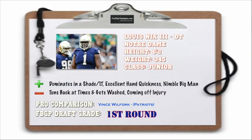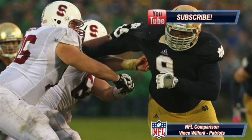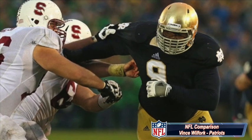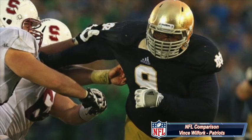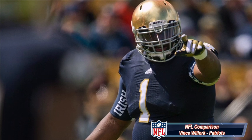Louis Nix out of Notre Dame is my number one rated defensive tackle prospect in this year's draft. He's 6'2", 345 pounds. Reminds me a lot of Vince Wilfork that plays for the New England Patriots. He dominates in the shade technique or a one tech, and he's excellent with his hands and also is a nimble big man. Now he turns his back at times and gets washed, and he's coming off an ACL injury.